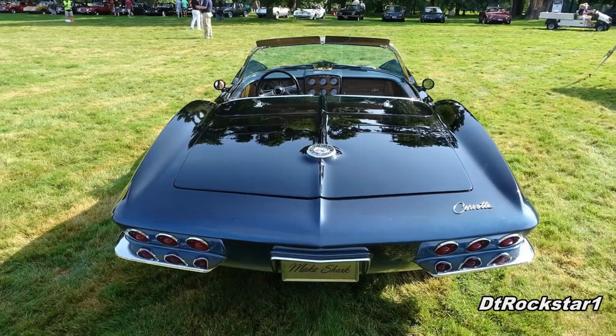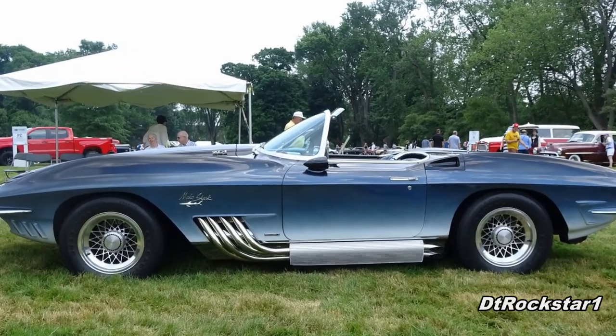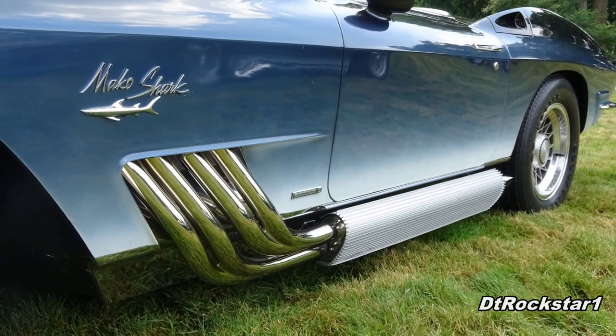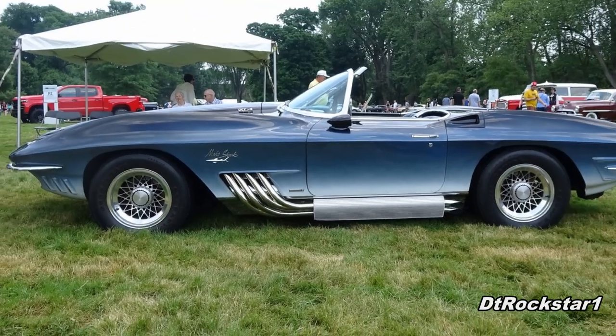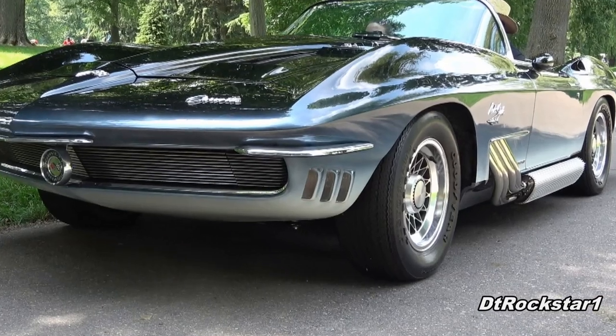Speaking of fascination with sharks, you can see a lot of it in the design of this car. If you look at the windshield, that's the dorsal fin of the shark. If you look at the headers that lead to the side pipes, those are the side fins. The grille is obviously the mouth, and the lights on the side are the gills. Very stylish elements that came from sharks.